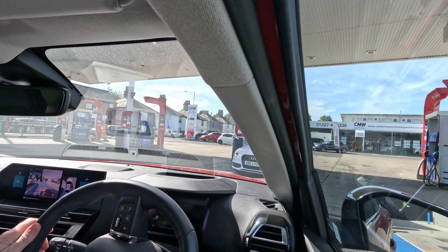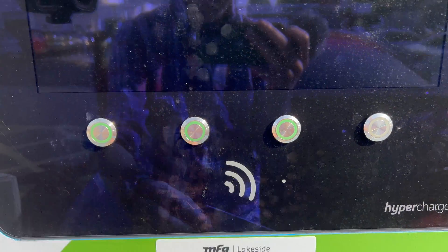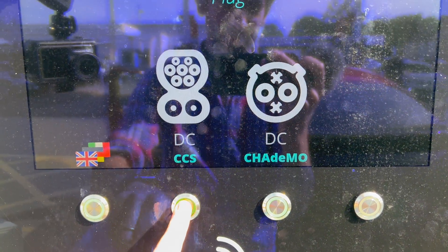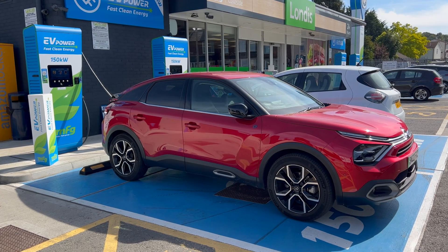I'm here with 10%. That was really well-timed — it literally just turned 10% as I was reversing in. So I've got my Octopus Electroverse card, I'm going to use that. Okay, let's see how fast it goes.